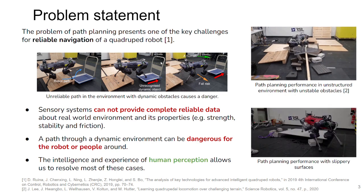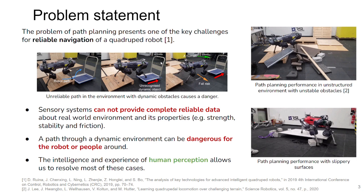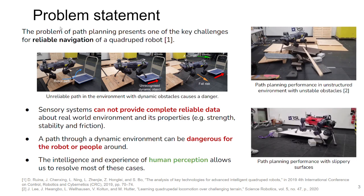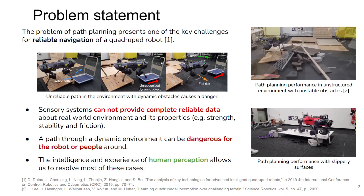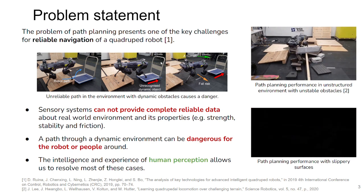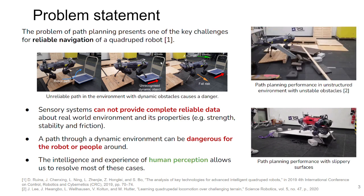The ability to find a reliable path mainly depends on the level of perception of the robot. A higher level of perception requires a large number of sensors and devices with sufficiently advanced intelligent algorithms. However, modern systems cannot provide complete reliable data on the properties of the environment, such as surface strength, instability of objects, etc. As a result, the calculated path can be dangerous for both the robot and the person. Examples include the robot pushing dynamic objects that can harm someone, and slippery surfaces that can also be dangerous.